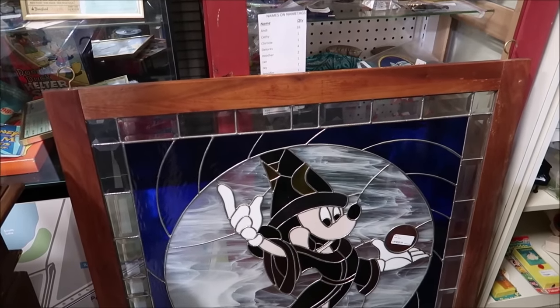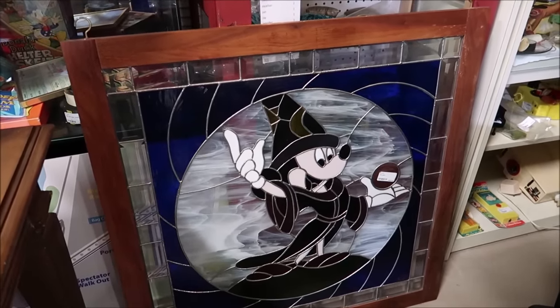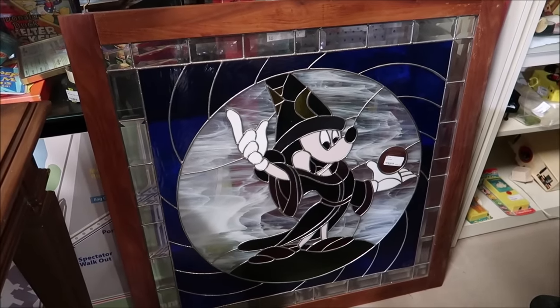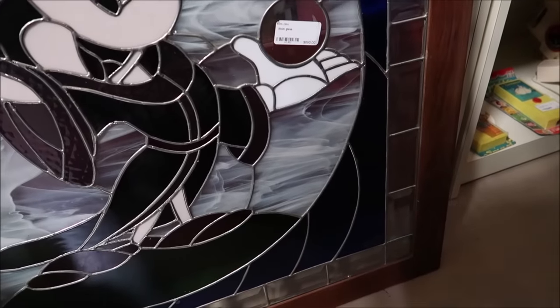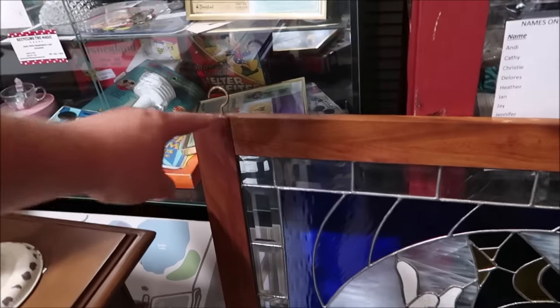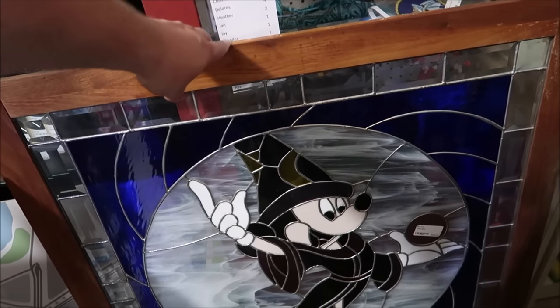Take a look at this really awesome Sorcerer Mickey stained glass. This is another piece with no information about it — it's literally just a Sorcerer Mickey stained glass. It's selling for $695. It has hooks on top so it definitely hangs somewhere. But I really like it.